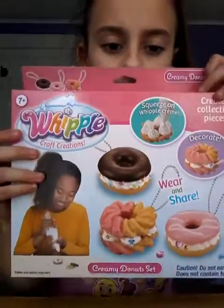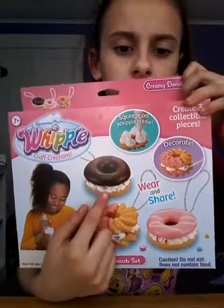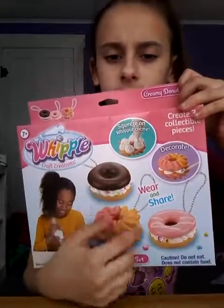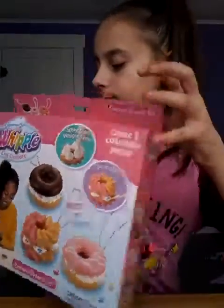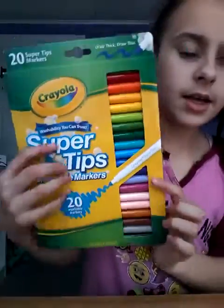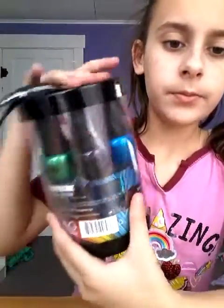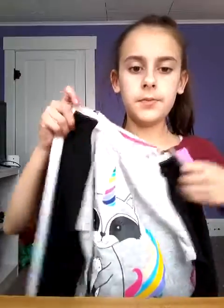Then I got this kit where you can like make these things. I got some markers, some nail polish. I got this shirt with some black pants.